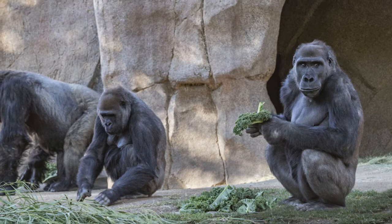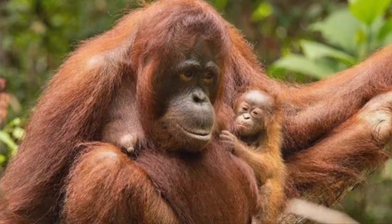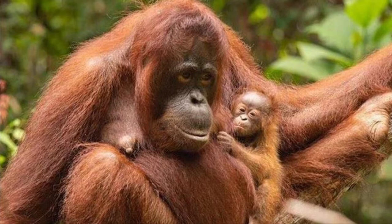Gorillas live in large family groups led by a single silverback male, but a troop also includes a few blackback males, several females, and their young. By contrast, orangutans live alone, except for mothers with young.